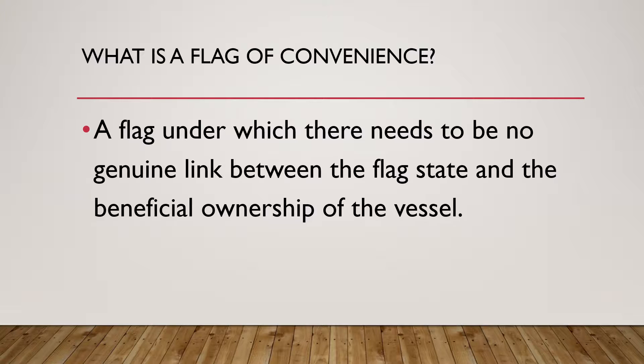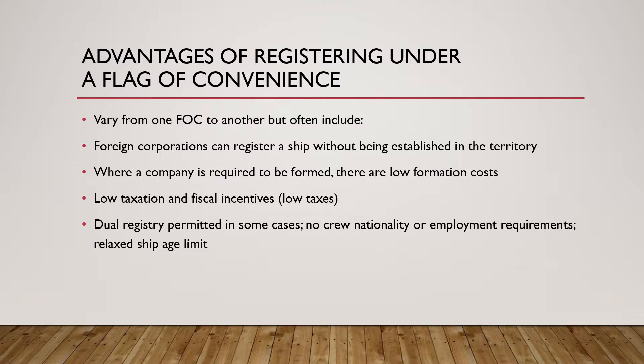This term is often used as a contentious term — it's looked down upon because of the general perception that flags of convenience are used to the advantage of the ship owner. For example, what are the advantages of registering under a flag of convenience?